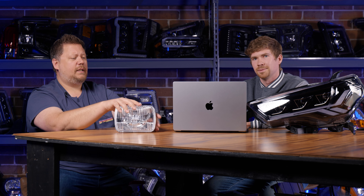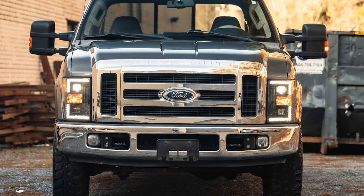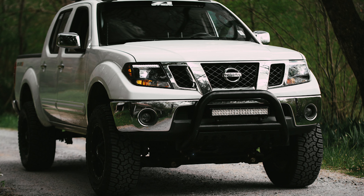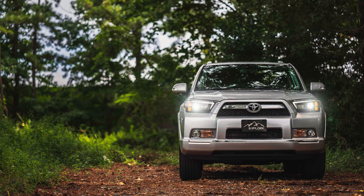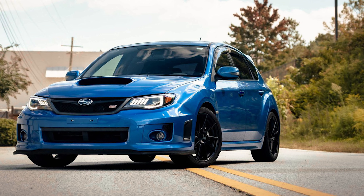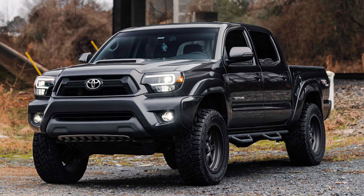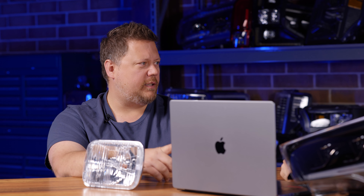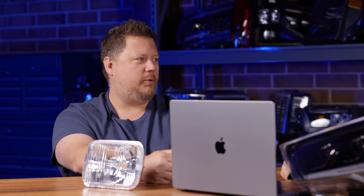If you have a newer vehicle, like early to late 2000s, Morimoto has a ton of new headlights. Just some of what Morimoto's come out with in the last year: the '06 to '08 Dodge Ram, the 2008 to 2010 Ford Super Duty, the '11 to '16 Ford Super Duty, the '07 to '14 GMC Yukon, the '09 to '20 Nissan Frontier, the '10 to '13 Toyota 4Runner, the '08 to '14 Subaru Impreza, the '12 to '15 Toyota Tacoma, and the '07 to '13 Toyota Tundra. The fact that you can get a new headlight for an '06, '07, '08 truck that was made in 2021 or 2022 is amazing.